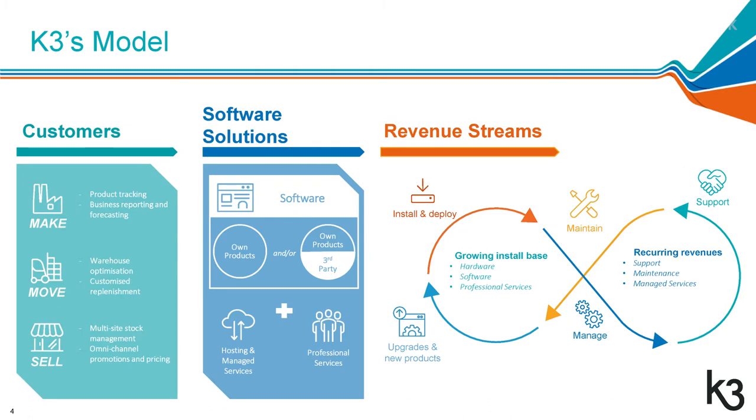Our customers make things, move them and sell them, and we help them do that. In terms of the business challenges our customers face — whether that's production planning, replenishment calculations, multi-site pricing, omni-channel pricing, or all the issues they face in their day-to-day business — we help them manage those. We provide software, both our own and third-party ERP systems and other applications, hosting and managed services, and professional consultancy to help implement and manage the software.